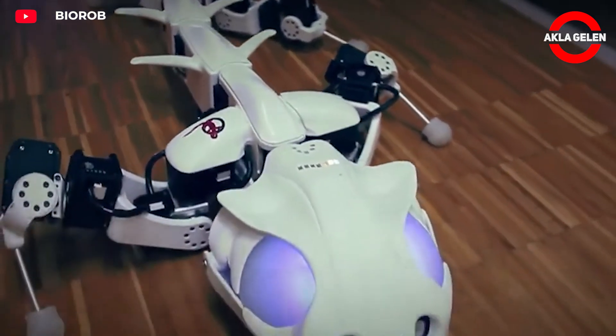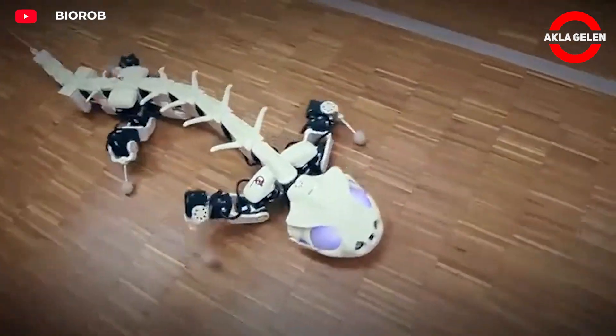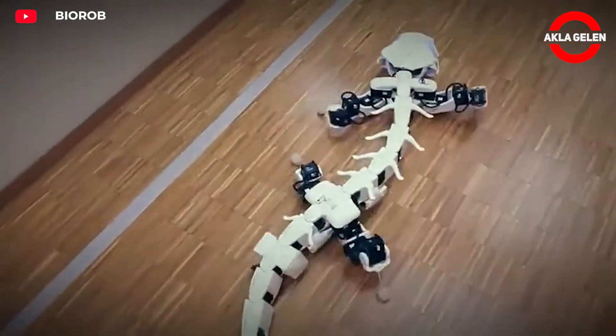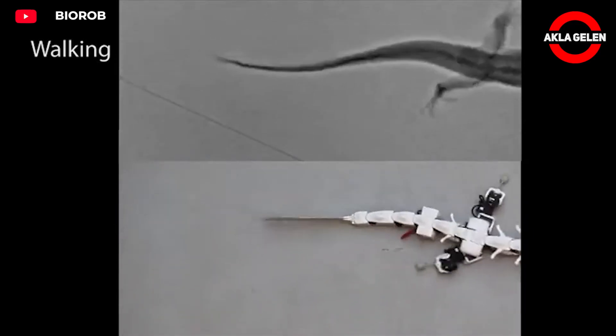Pluribot is a salamander-based bionic robot developed by EPFL in Switzerland. It takes its name from this salamander species and was developed to better understand and mimic the movement mechanism of vertebrates in nature. The bone structure and joint positions were modeled using x-ray images of a real salamander.